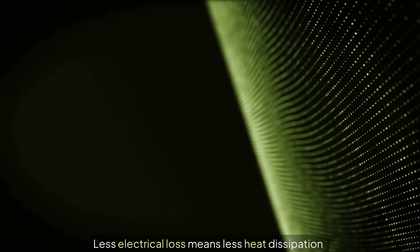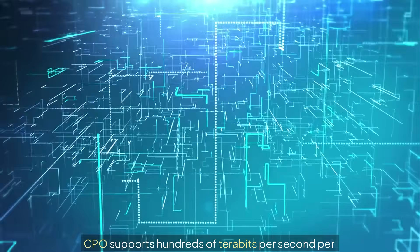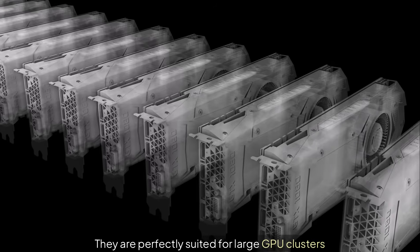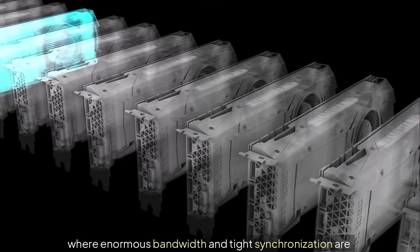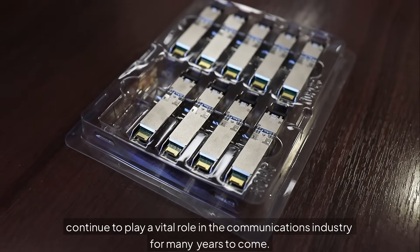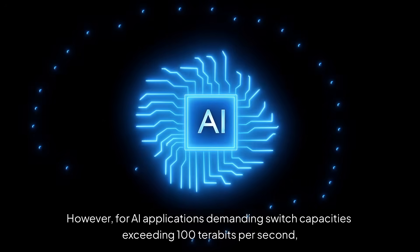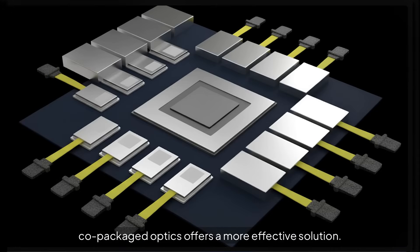Less electrical loss means less heat dissipation and power consumption. CPO supports hundreds of terabits per second per switch, far exceeding what pluggables can achieve, and they are perfectly suited for large GPU clusters where enormous bandwidth and tight synchronization are essential. While pluggable transceivers will continue to play a vital role in the communications industry for many years to come, for AI applications demanding switch capacities exceeding 100 terabits per second, co-packaged optics offers a more effective solution.